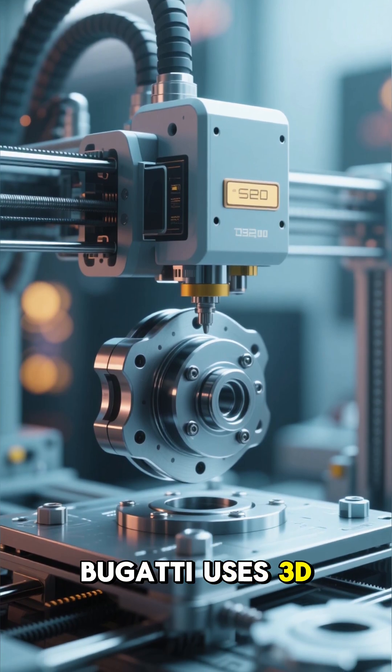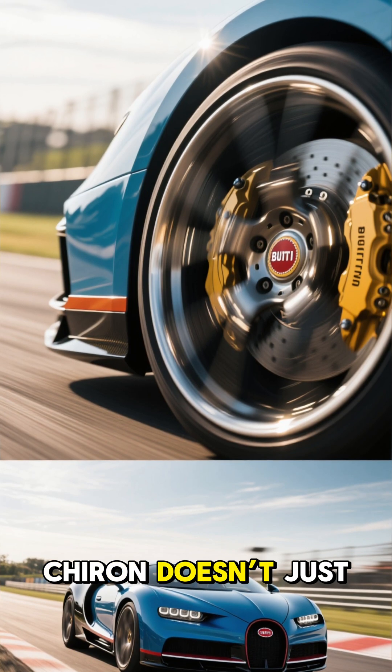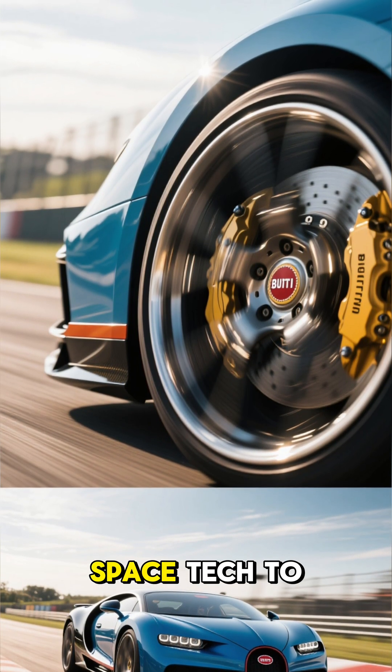Did you know Bugatti uses 3D printers to make its brakes? Yep, the Bugatti Chiron doesn't just rely on horsepower — it uses cutting-edge space tech to stop it.